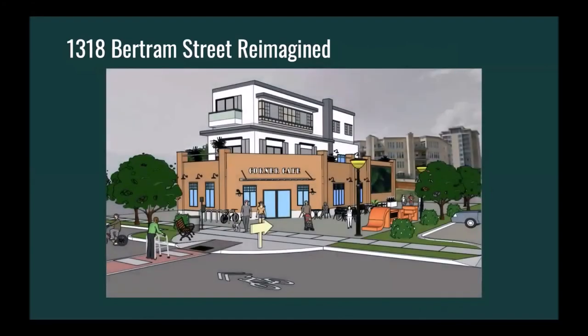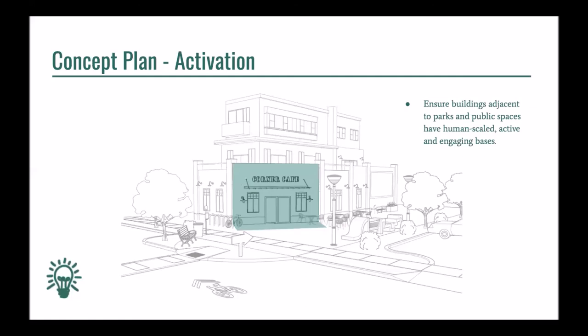Our concept plan demonstrates how 1318 Bertram Street can be turned into a vibrant public space, and illustrates recommended policy directives from all four themes discussed in the toolkit. For activation, the concept plan demonstrates how adjacent development can have human-scaled, engaging bases to create permeability throughout the space.